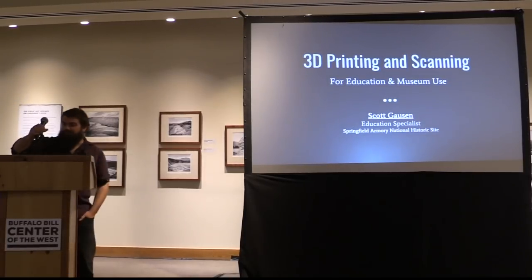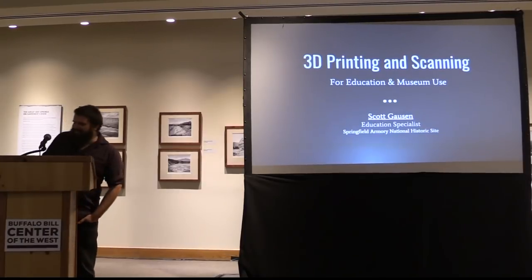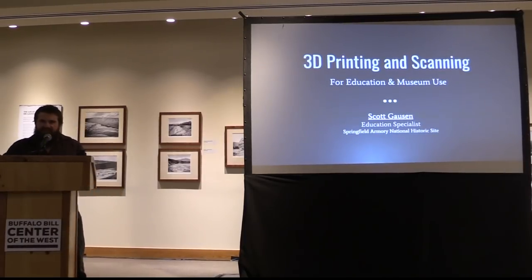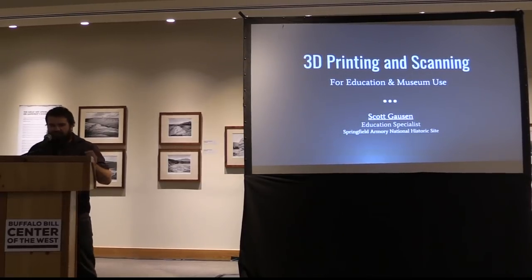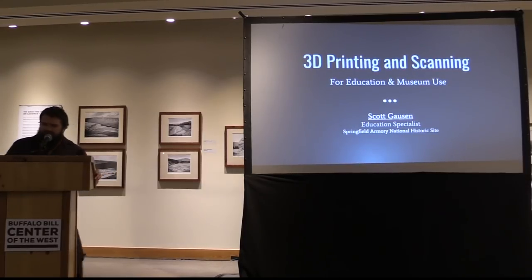Thank you Danny. So what we'll be doing is I'll be talking about my journey through working with and trying to find and use 3D printers and scanners from a museum education standpoint. Similar to the last presentation, what I'd really like to do is open it up to our audience here and see what everybody else is doing — if they're interacting with this technology in any way — and I've created some discussion points that I'd like to bring up at the end.